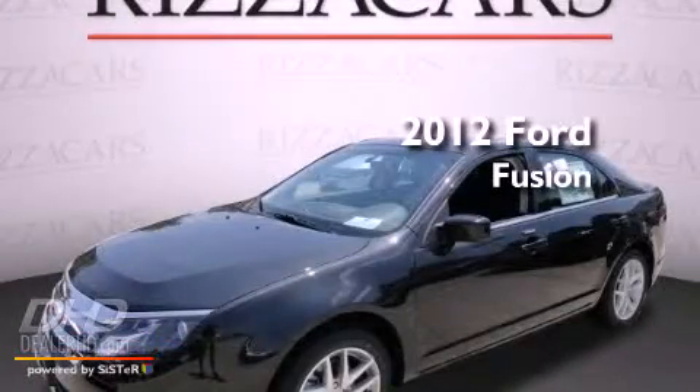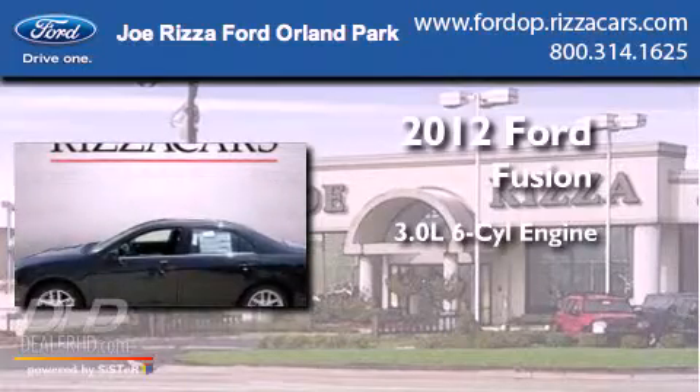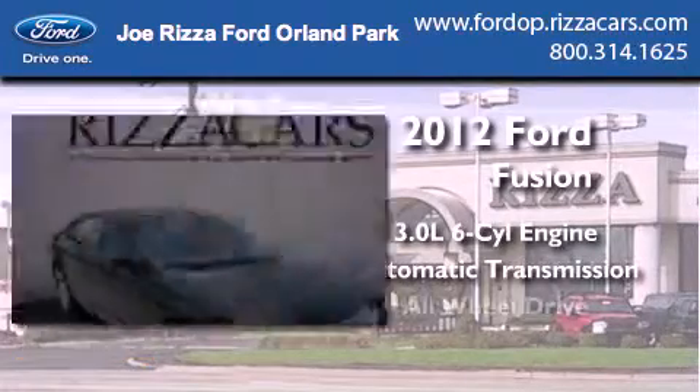This is a brand-new 2012 Ford Fusion. It features a 3.0-liter six-cylinder engine, an automatic transmission, and all-wheel drive.